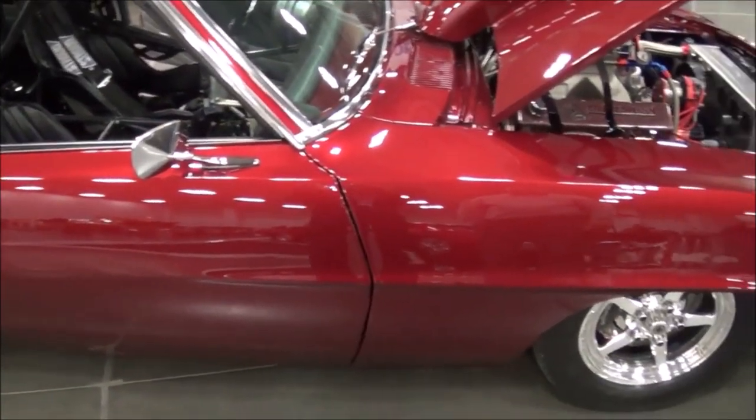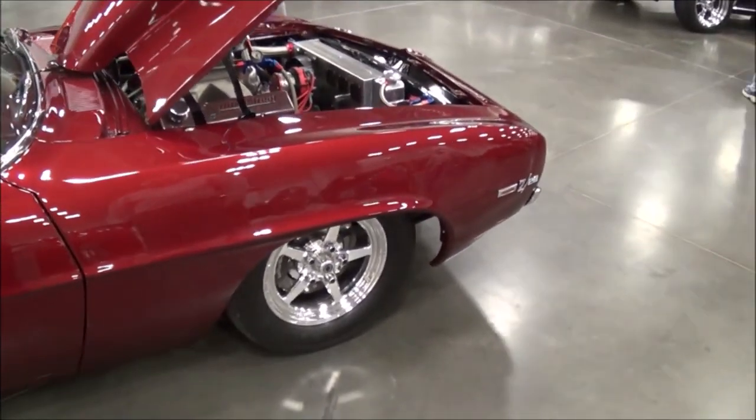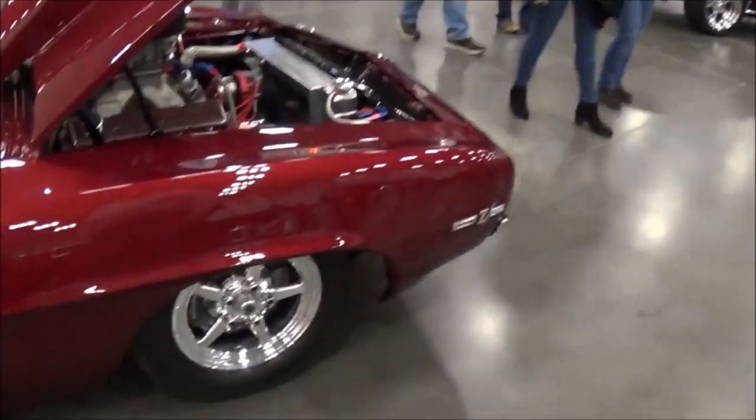Here we are at the Central Virginia Auto Show and we have this beautiful '69 Z28 Camaro Pro Street with the owner. Your name sir? Tom Calverly. Where are you from? Fredericksburg, Virginia. You want to do a little walk around the car and tell us about it?